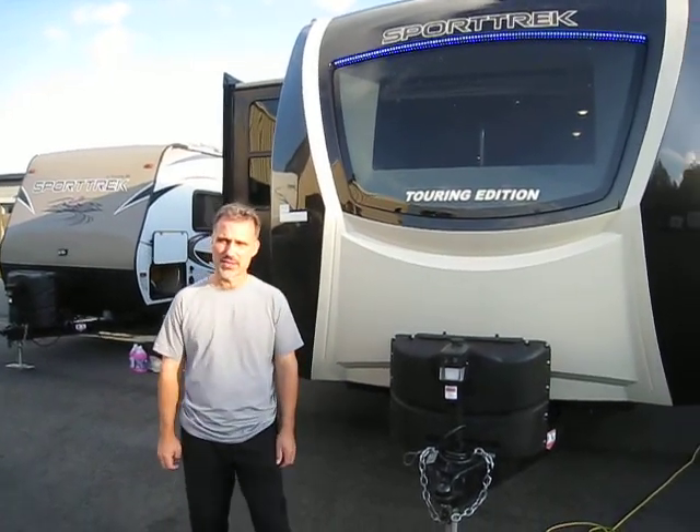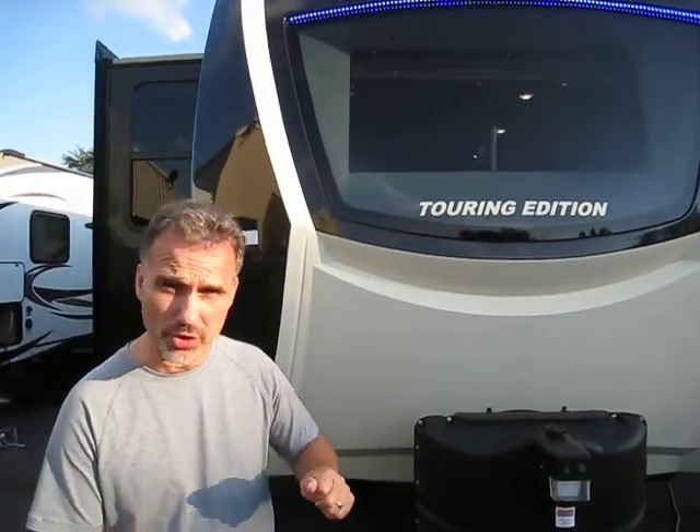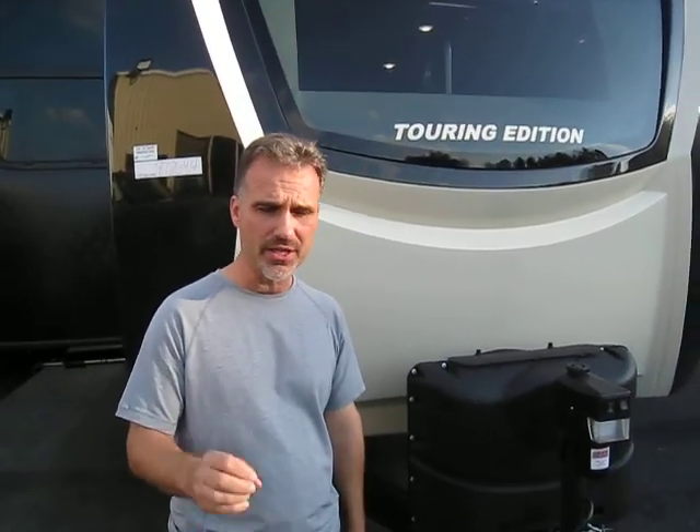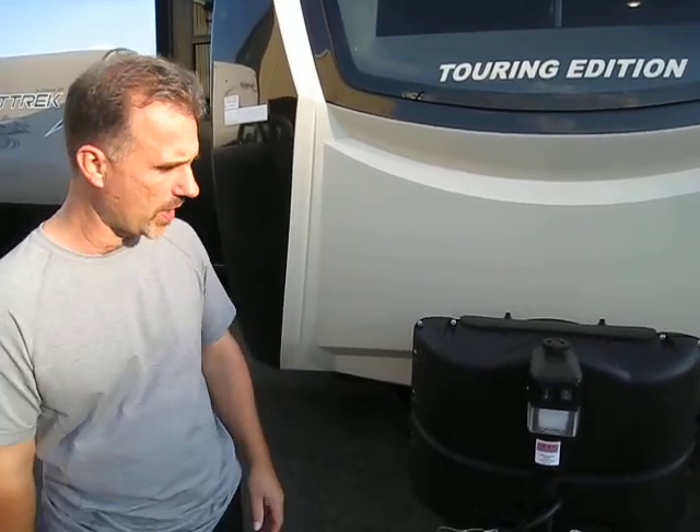Hi folks, Steve here at Voss Trailers. Today we're going to take a closer look at a Venture RV Sport Trek Touring Edition 333 Front Kitchen. Brand new floor plan this year. It's pretty awesome in and it's also pretty awesome out, so we'll just stick to the facts right now and to those features, so let's go around and take a look.